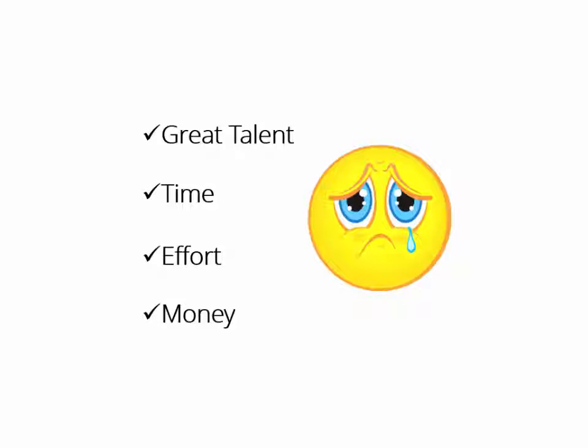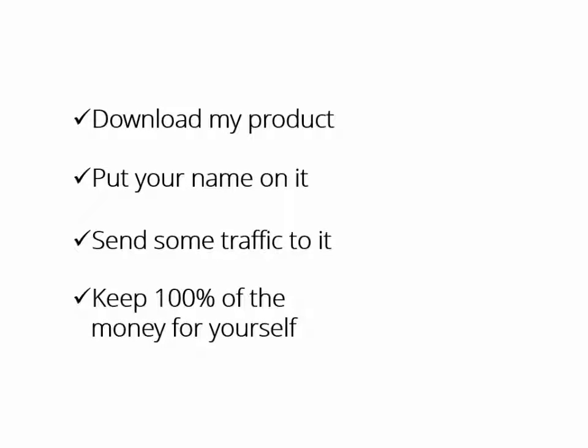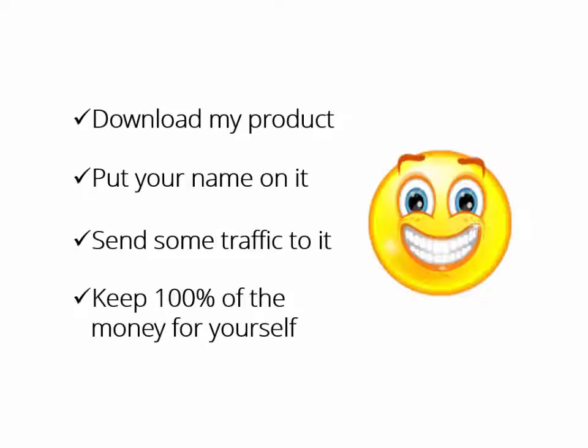What if someone who has the expertise, the time, and even the money to do it all for you says, 'Hey buddy, download my product, put your name on it, send some traffic to it, and keep 100% of the money for yourself. It's yours, man. Have fun!' Wouldn't that be great?